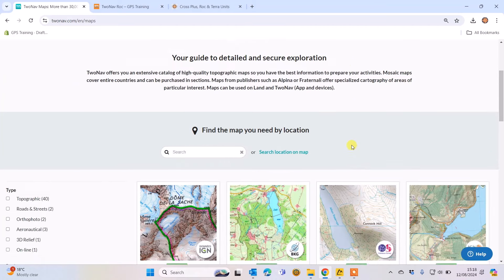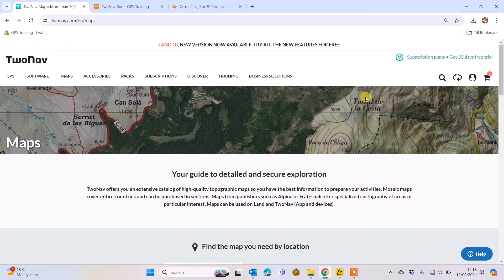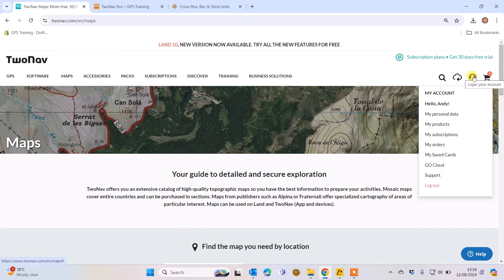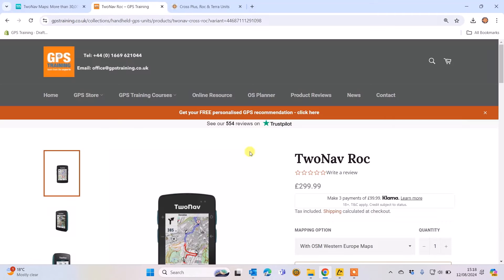When downloading maps to your device — once you've picked a map from the 2NAV website, purchased it, and logged into your account, there's a little icon at the top where you log in. When you've created an account after purchasing your GPS device and then purchase a map, that map will be available to download to your registered GPS devices. You can download it to more than one device, and 2NAV gives you a set number of activations per map.